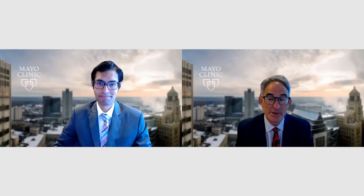Hello, my name is Paul Friedman, Chair of the Department of Cardiovascular Medicine, and I have the pleasure of being joined today by my colleague, Dr. Alan Luiz, who's co-director of the Pericardial Clinic, director of the Medical Sonographer Education Program, as well as an associate professor of medicine. Alan, thank you for joining me today.